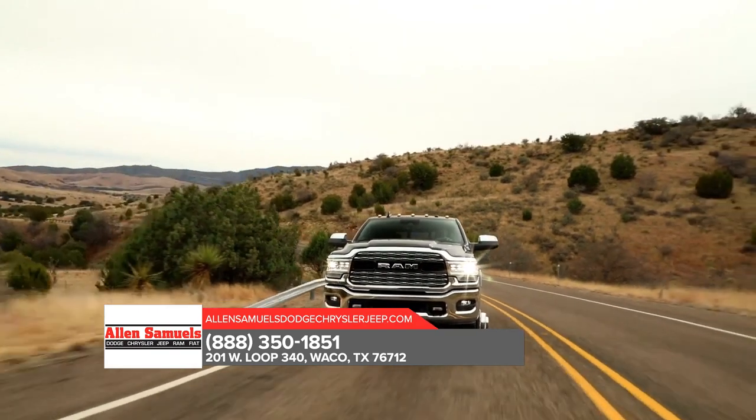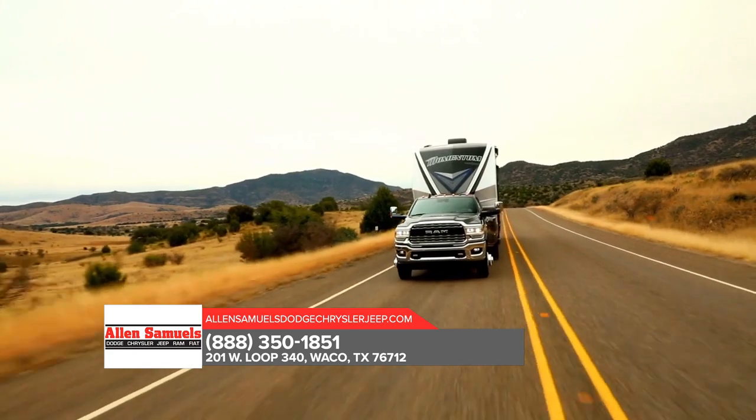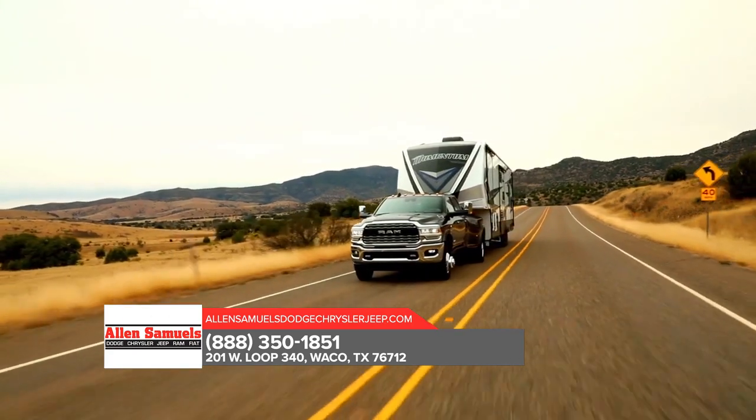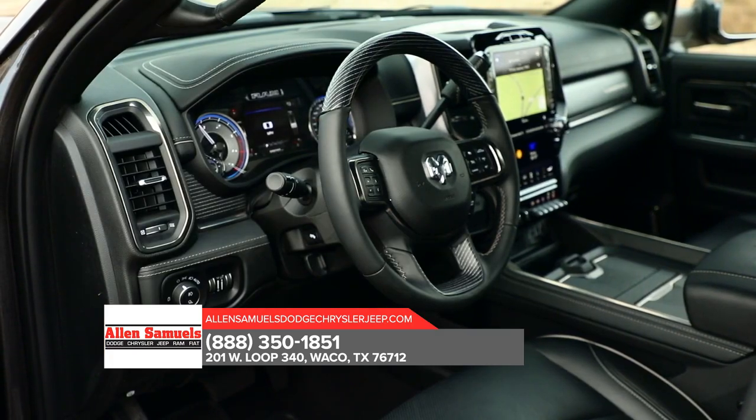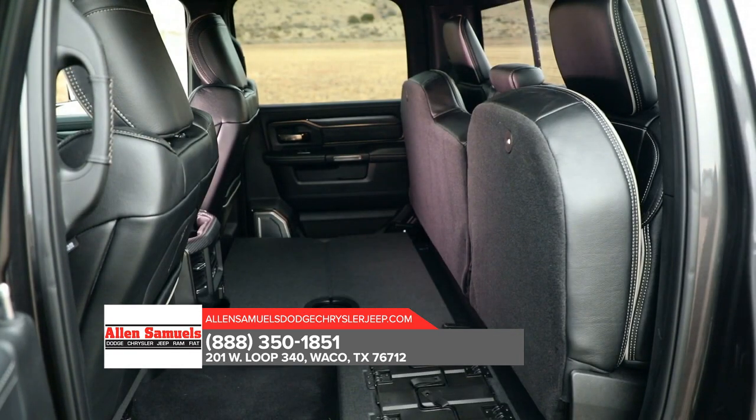This truck is also standard with electronic stability control allowing your trailer and truck to work together as one heavy-duty hauling machine. It sports a spacious high-tech interior with features that include remote key lock, SOS call, and vehicle finder.